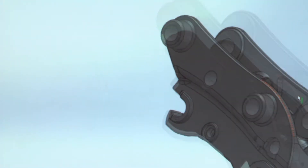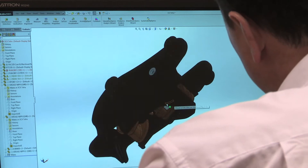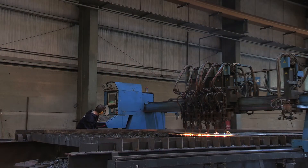Hill has been manufacturing couplers for excavators for the past 20 years and is now recognised as the UK's number one. We operate in a global market with customers from the US, Australia, and Europe.